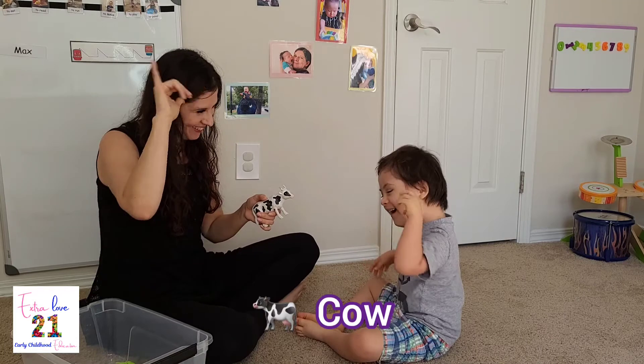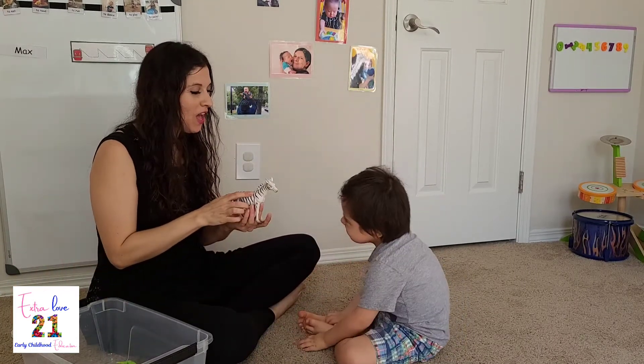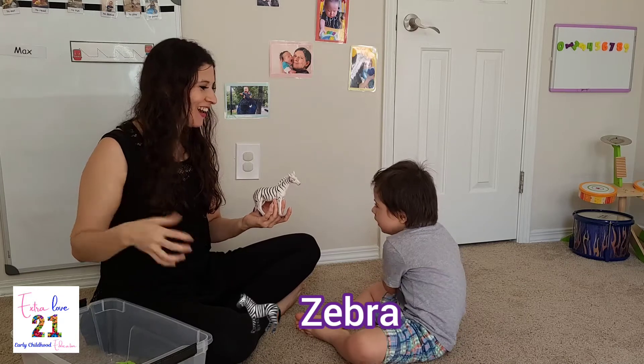A cow. Yeah. A cow. Yeah. Z. Zebra. Yeah. Zebra. Yeah.